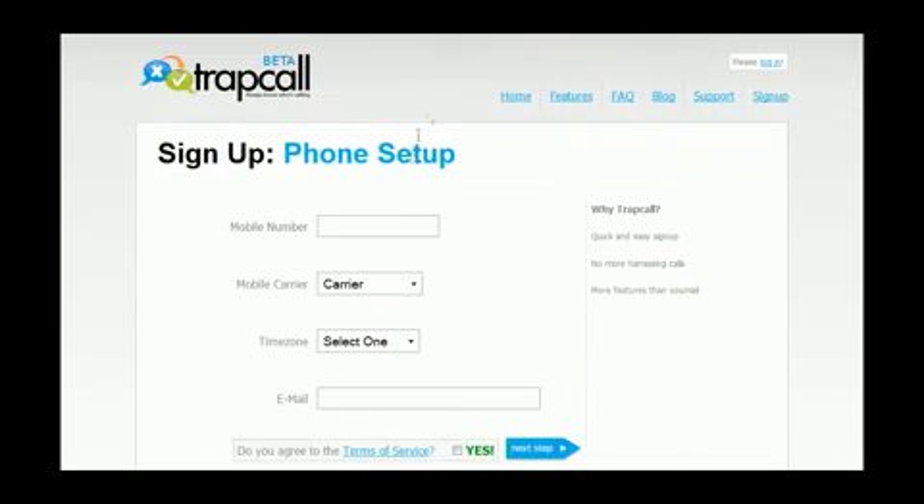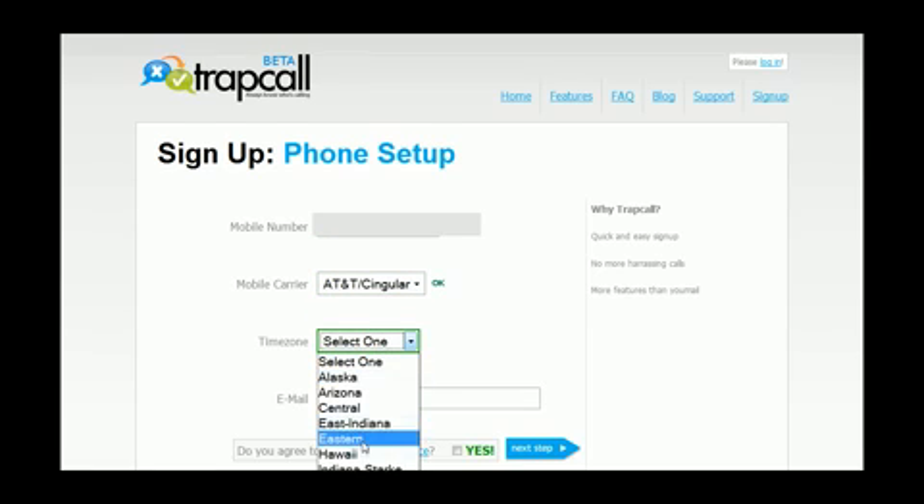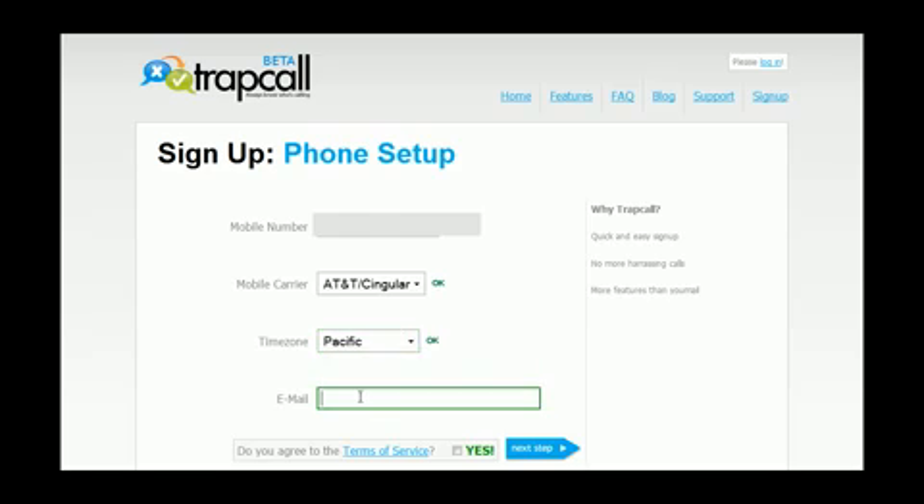It's free. When you're done, pop in your mobile phone number, then your carrier, and your time zone. Finally, put in your email address. When you're all done with that, agree to the terms and hit Next.